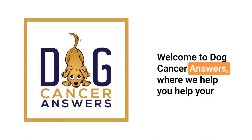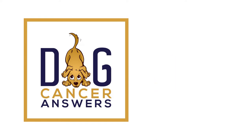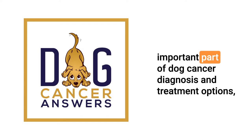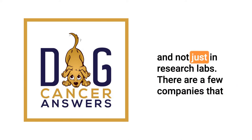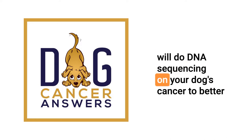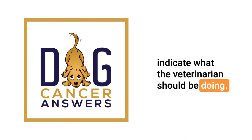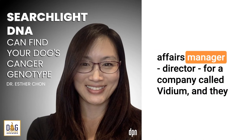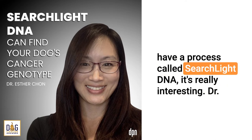Welcome to Dog Cancer Answers, where we help you help your dog with cancer. Here's your host, James Jacobson. Genomics is becoming an increasingly important part of dog cancer diagnosis and treatment options, and not just in research labs. There are a few companies that will do DNA sequencing on your dog's cancer to better indicate what the veterinarian should be doing.